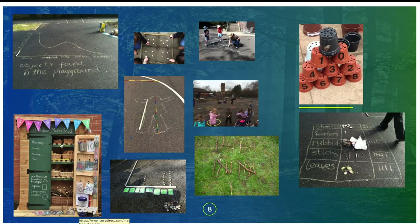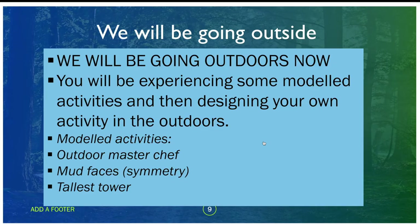There's an outdoor maths share example showing the value of just providing resources and giving children the autonomy to go and select what they want to use, with some ideas on the door. So we're going to be going outside — you may want to go outside yourself and have a go in your garden. You might get some strange looks from your neighbours, but that's fine. We're going to look at the master chef, the mud faces, and the tallest tower.